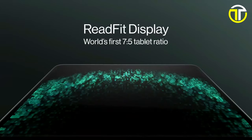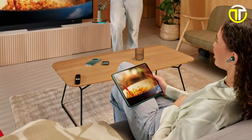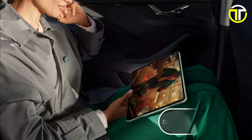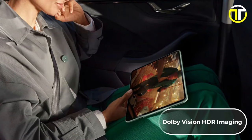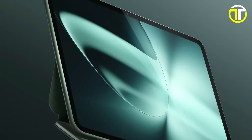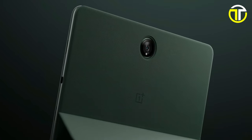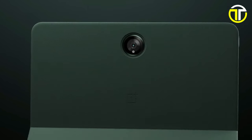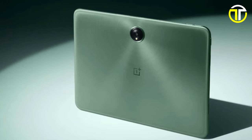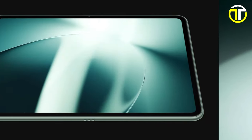Experience the world's first 7:5 144Hz LTPO display, delivering smooth transitions and crisp graphics for an unparalleled viewing experience. Paired with Dolby Vision HDR imaging, enjoy ultra-vivid picture quality and stunning color reproduction. Crafted with precision, the OnePlus Pad features a CNC aluminium unibody and 2.5D curved glass for enhanced comfort and durability, with an impressive 88% screen-to-body ratio.